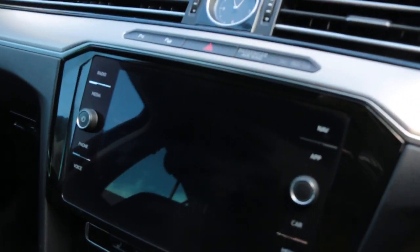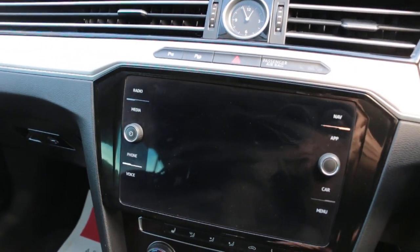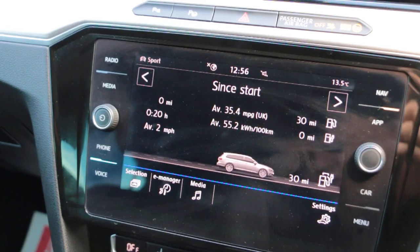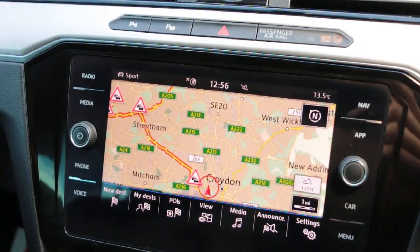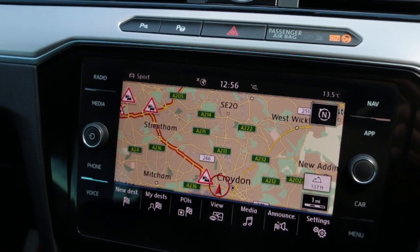Touchscreen, satellite navigation, parking sensors, DAB radio, Bluetooth, and telephone connection.